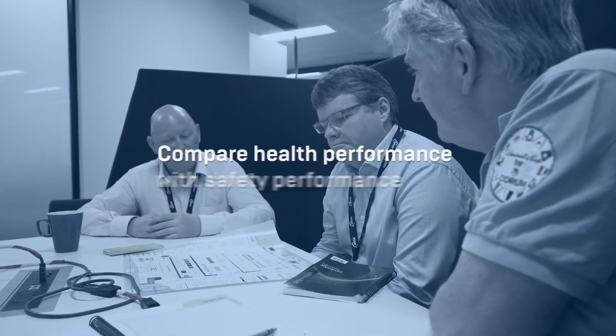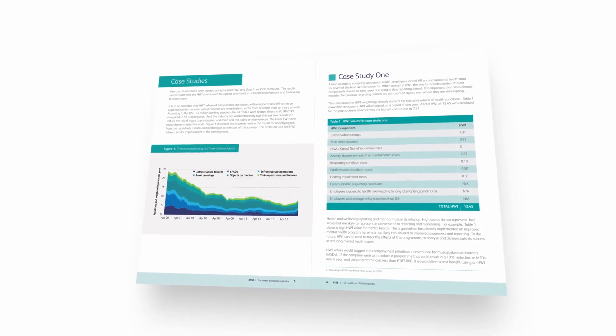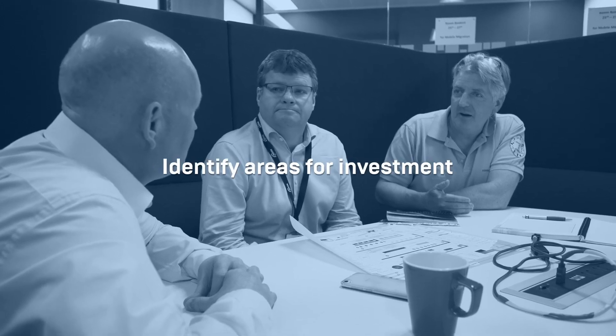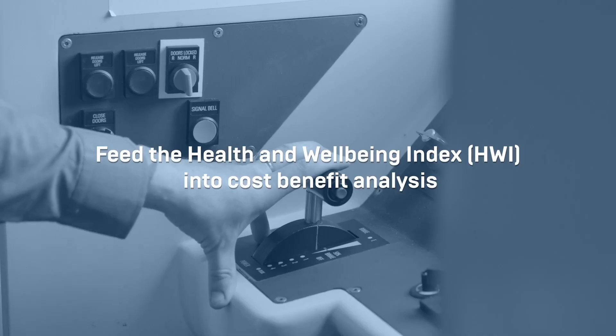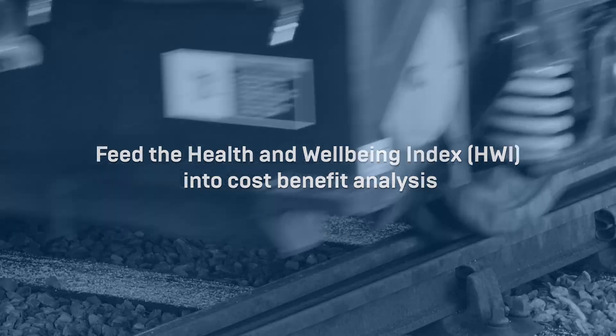It enables you to compare health performance with safety performance by also using the Fatalities and Weighted Injuries Index. It helps you identify areas for investment that you want to prioritise, and you can also feed the HWI Index into cost-benefit analysis to identify what is reasonably practicable to implement. Further information can be found on the RSSB website.